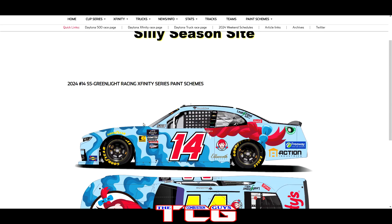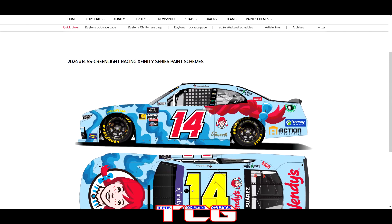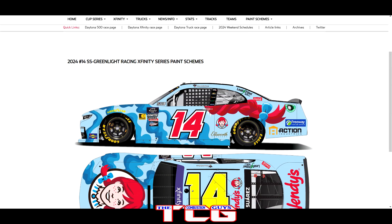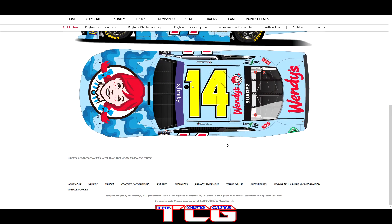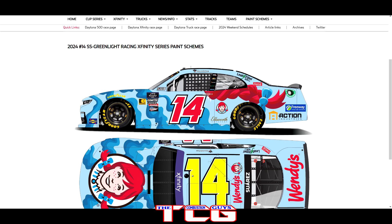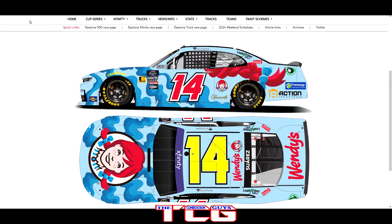We got the number 14 SS Green Light driven by Daniel Suarez — and it's the Wendy's Mobile. I like Wendy's in the spot but I do not like this paint scheme; that is a weird looking paint scheme. I didn't know this was a thing either — Daniel Suarez in the Wendy's Mobile. It's certainly interesting, but I don't like it.